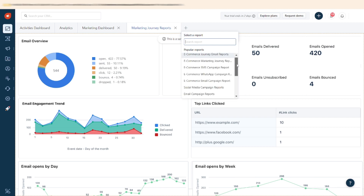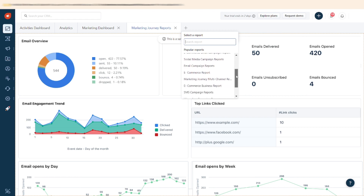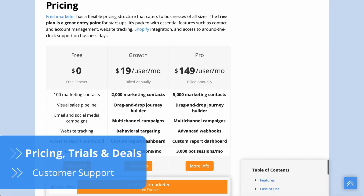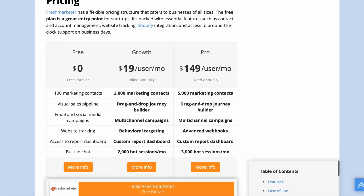Simple and easy to use, Freshmarketer's reports help marketing teams identify their best-performing messaging strategies and understand their audiences, ultimately increasing conversion rates. For freelancers, startups, or those on a tight budget, Freshmarketer offers a free plan that features all the basic tools, integrations, and access to customer support.